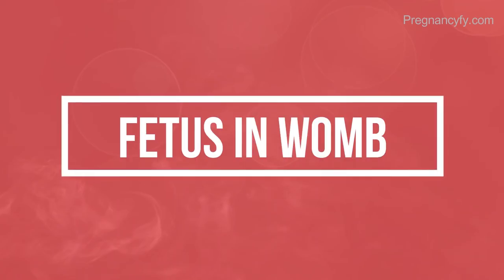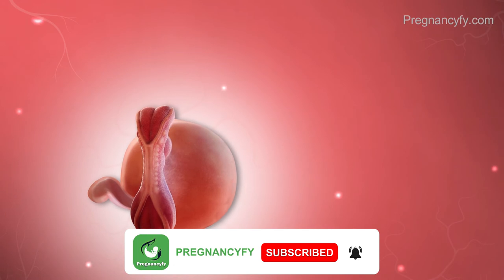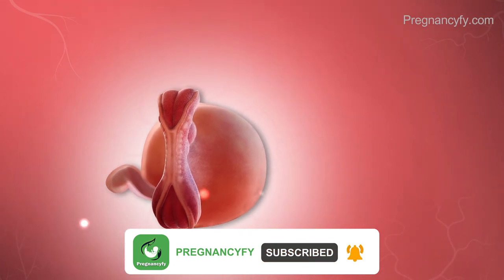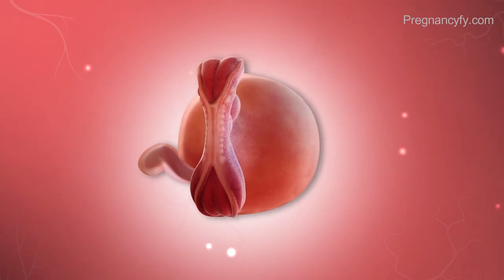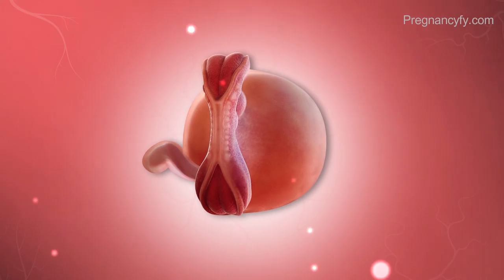The yolk sac nourishes your early pregnancy as cells divide into a million more to develop major body organs. However, it is the genes that tell how your baby will look.